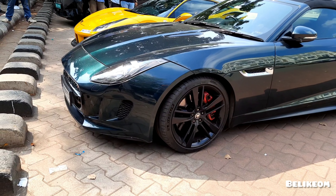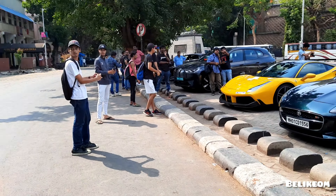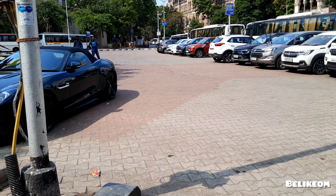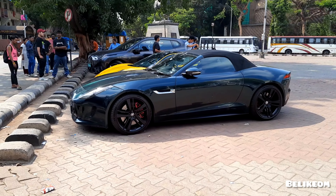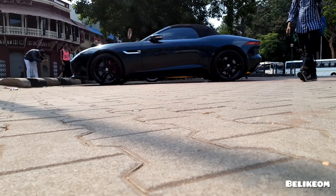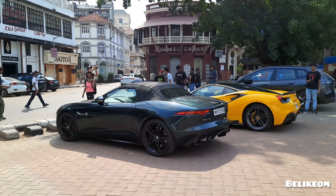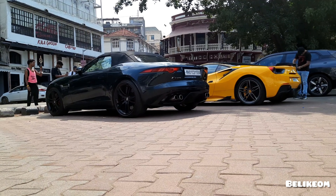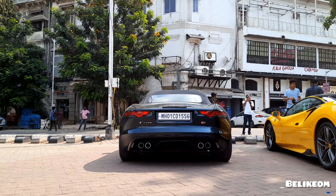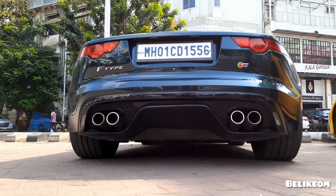And I am sweating a lot right now. Right now this is the public reaction for this 488 GTB and this Jaguar F-Type S. So let me give a 360 walkaround of the car. This is the ground clearance of the car. This is the ground clearance of the F-Type from below.